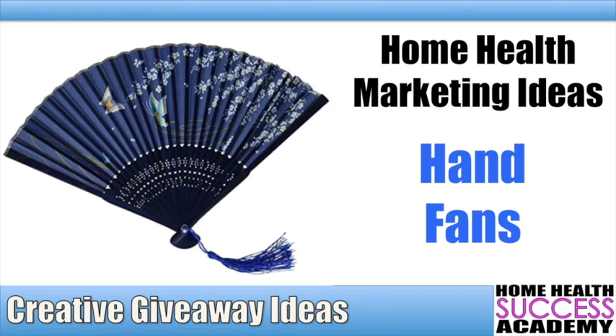Hey everyone, it's Michael here at Home Health Success Academy, and you are watching another one of our giveaway videos from our giveaway video series, where we give you guys tips, tricks, and ideas of what to give out and hand out when you're marketing out there that makes yourself stand out from the other agencies — by not just giving the tchotchkes.